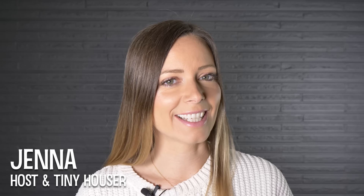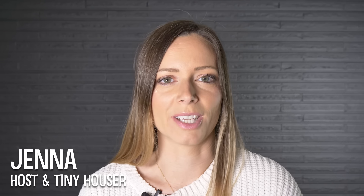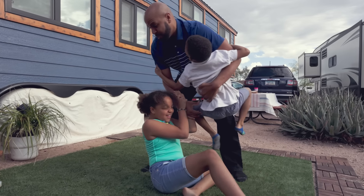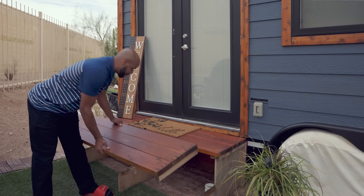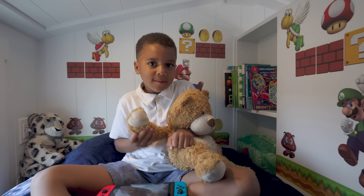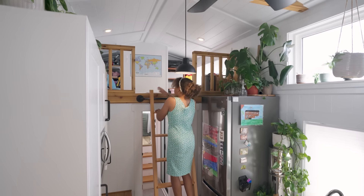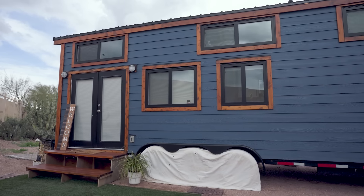Welcome to my channel where I take you on tours of unique homes and showcase stories of people living alternatively. In today's video we're going to meet a family of four and they're going to take us on a tour of their gorgeous tiny home. This tiny space packs a lot of punch — it provides privacy for the parents, separate bedrooms for the kids, and a work-from-home station for dad. The family will explain why downsizing was right for them and how they often move their home due to their transient jobs.